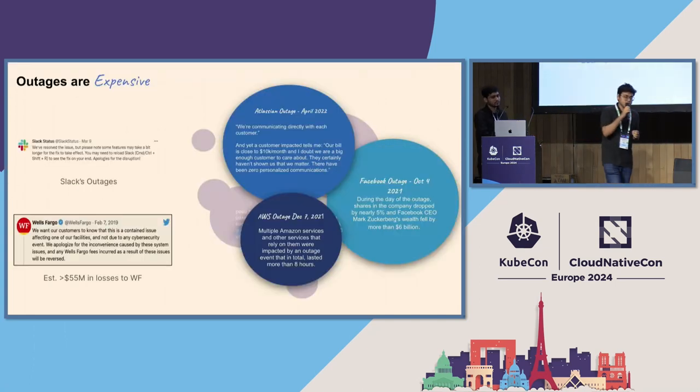Before jumping into chaos engineering, outages are expensive. These are some real outages that have happened — I'm not calling anybody out. This causes a kind of fear because we don't like outages. It's very costly to the business, costly to developers, the employer, and the company in general, because it not only affects company reputation but also reduces customer confidence and even employee confidence within the org.